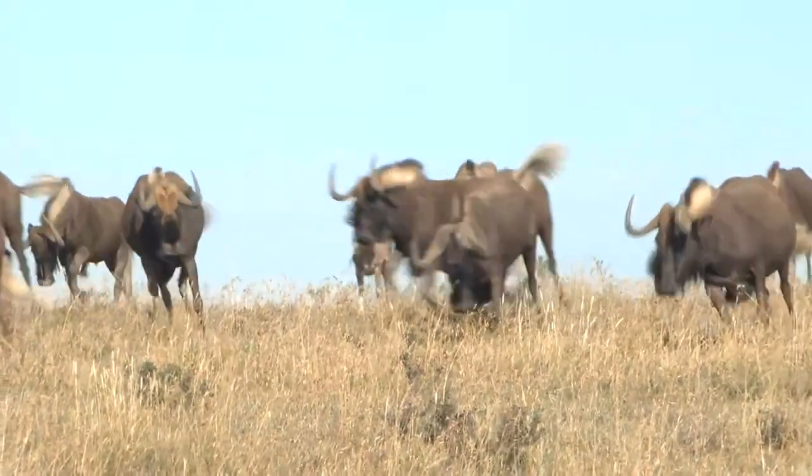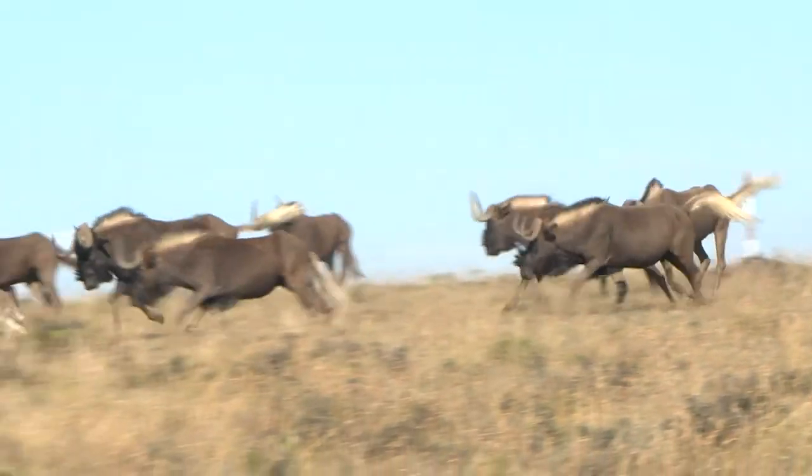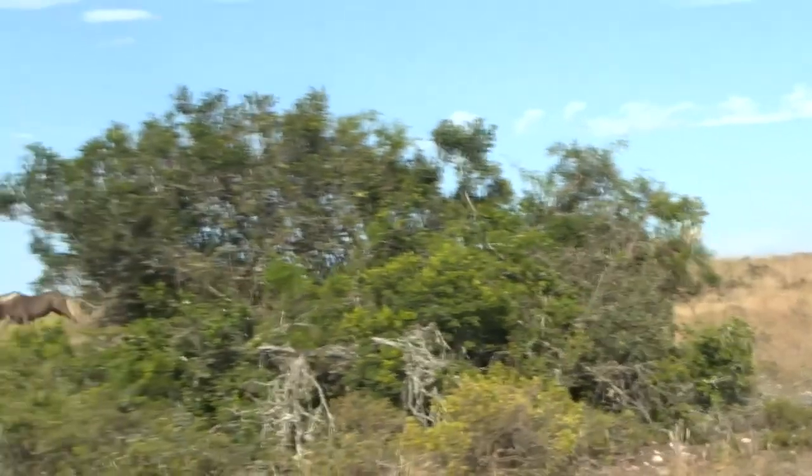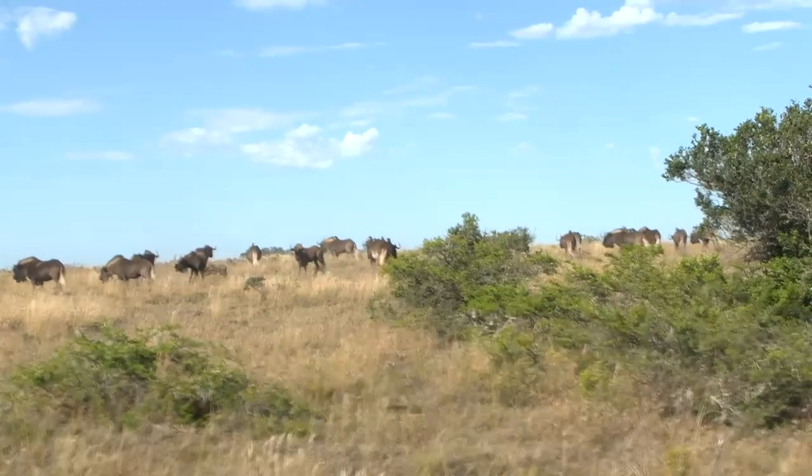There's that young calf running — look at that, coming towards us! They're beginning to stampede, luckily not towards us. And there they go — look at that, that is so cool!